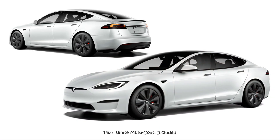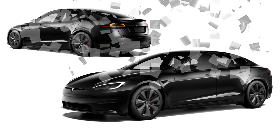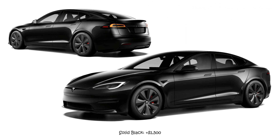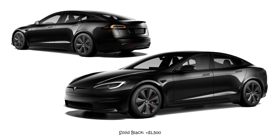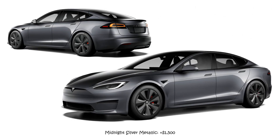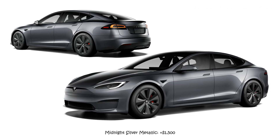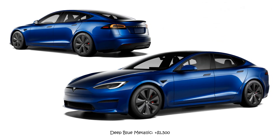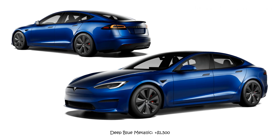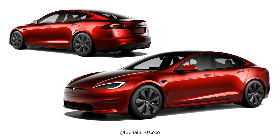2023 Tesla Model S Colors: Pearl White Multi-Coat is standard. Solid Black adds $1,500 to MSRP. Midnight Silver Metallic adds $1,500 to MSRP. Deep Blue Metallic adds $1,500 to MSRP. Ultra Red adds $3,000 to MSRP. For wheels, 19-inch Tempest Wheels are standard, while 21-inch Arachnid Wheels add $4,500 to MSRP.